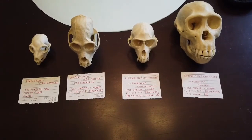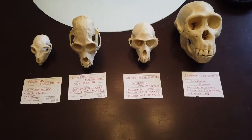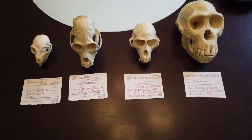Hi everybody! I want to go through some of the features of primates for your chapter 9 in your lab. We're going to be talking about all of the different groups on your classification sheet today.